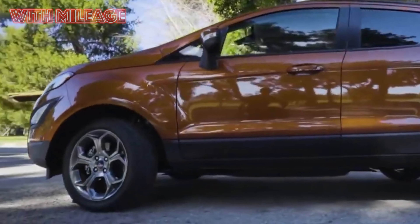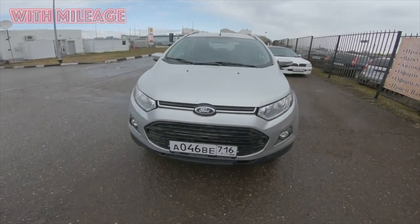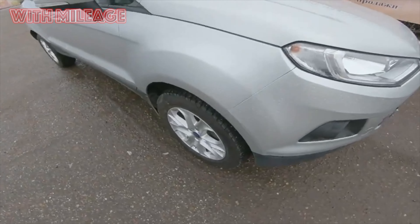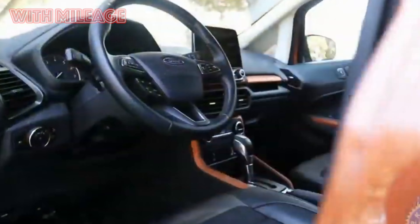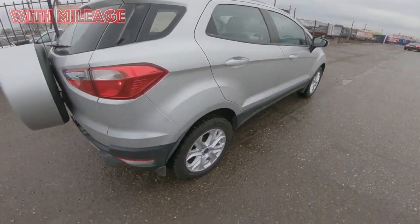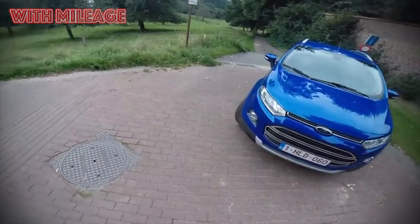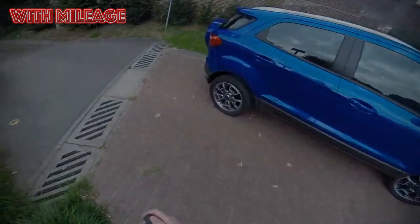When driving on the highway at a cruise speed of 90 km/h, consumption is about 4.5L/100km, and exceeds 5 liters only if you drive at 110 km/h. The average consumption in mixed driving is 8.2–8.3L/100km for the 1.6-liter engine, and about a liter more in the case of the 2-liter. As a cherry on the cake, the EcoSport runs on domestic 92-octane gasoline without any problems.